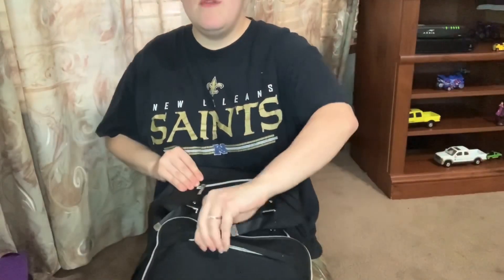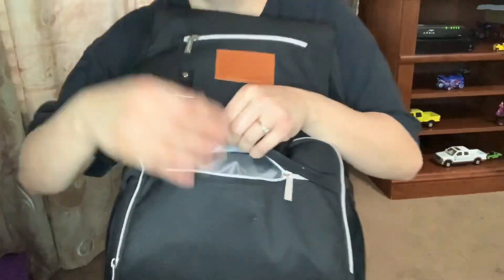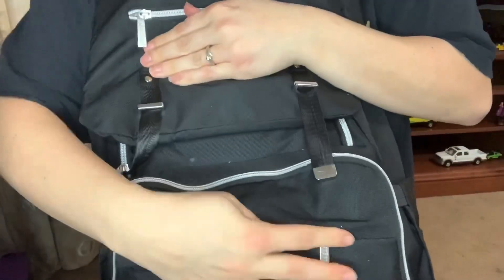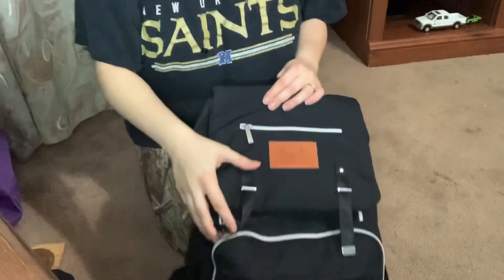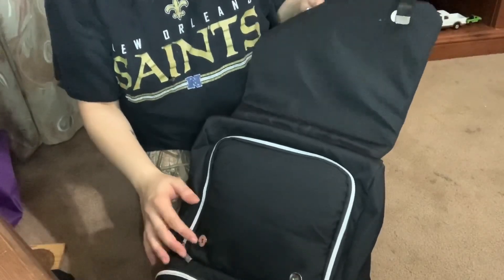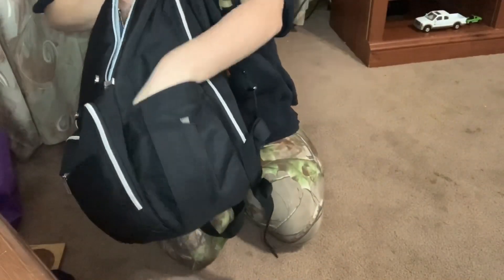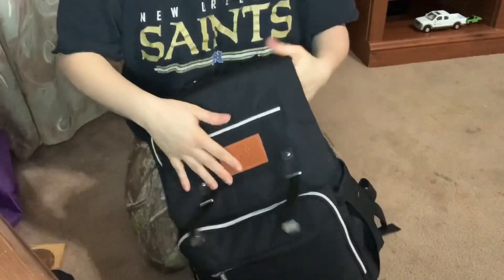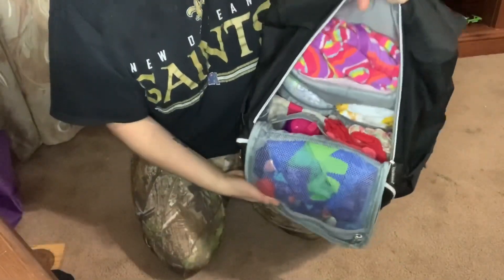I don't think I have anything in this little zipper here, but it also has that plastic-type material inside. You open it up and it has these little metal things to keep it closed, but it also has a zipper. Look — there are side pockets you can put stuff in. Usually if I don't want to put my phone in the main part, I just stick it on the side right here.